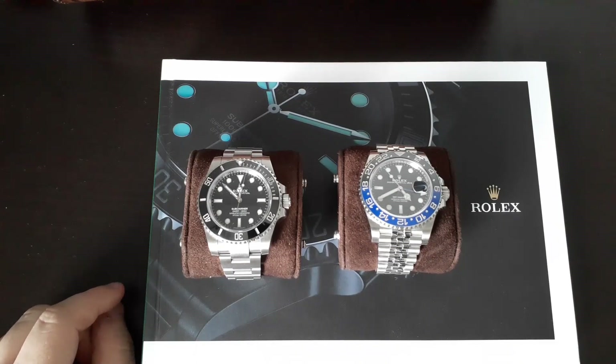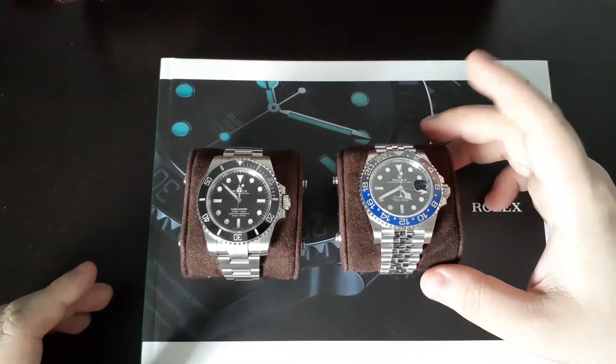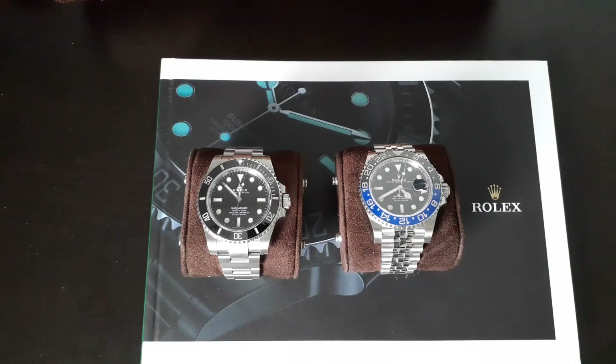Comparing two of probably the most desired watches that Rolex makes today — one being the Rolex Submariner, the other being the Rolex GMT Master II. This is what's been nicknamed the Batgirl, but as you know, I like to call it the Bruce Wayne.